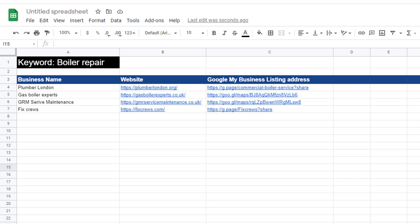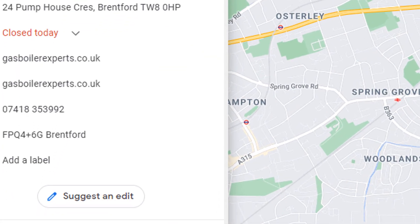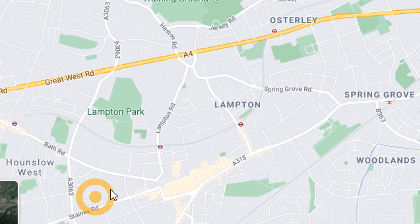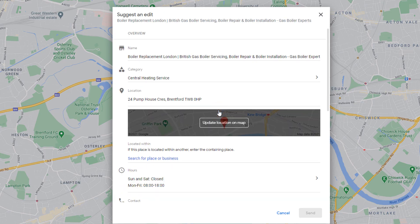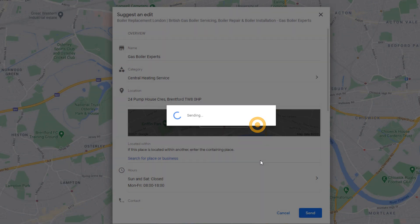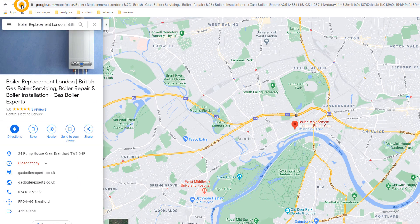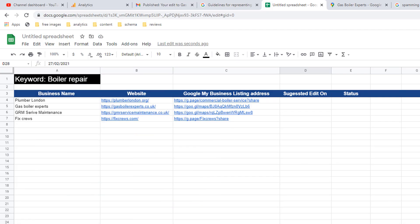Once you finish doing this, pull out each and every listing you have found and one by one start correcting their names with their real business name using the edit option available on their listing. Yes, just in case you didn't know, you can edit anybody's listing profile. In some cases, the name will be corrected within 10 minutes, as Google sometimes uses an automated process. If after 10 minutes you see the name has been corrected, update your list with the date when the change was made.